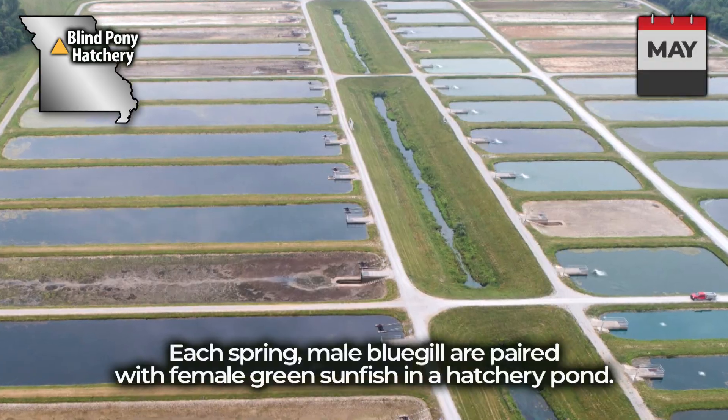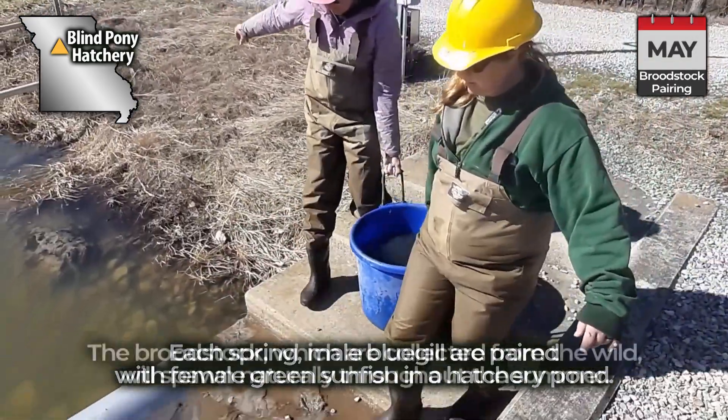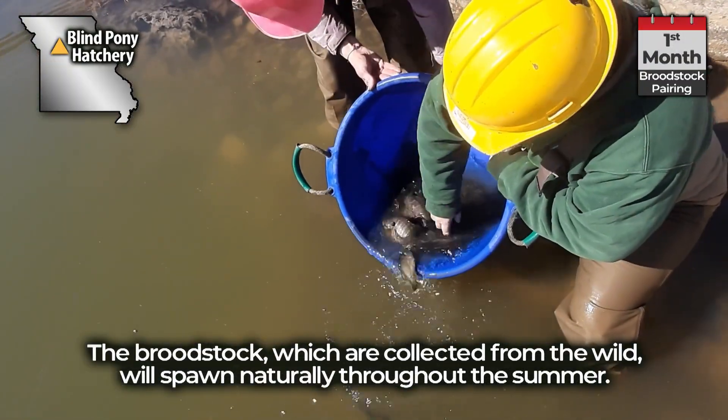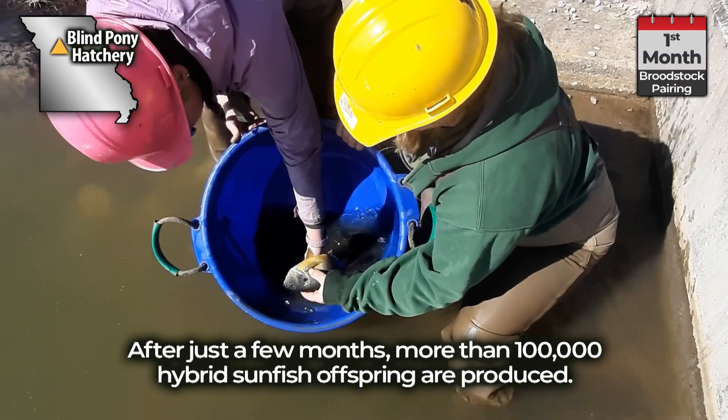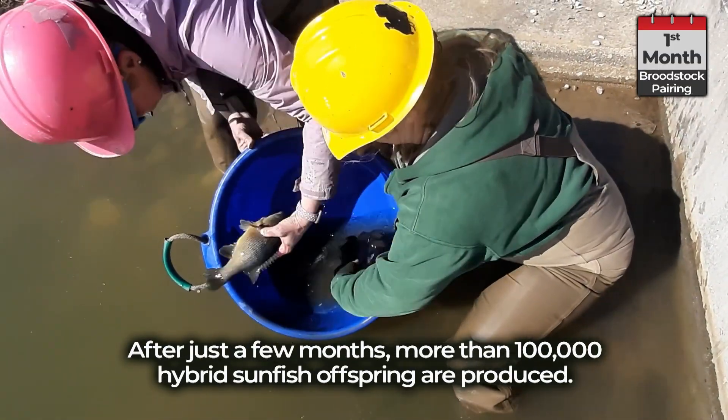Each spring, male bluegill are paired with female green sunfish in a hatchery pond. The brood stock, which are collected from the wild, will spawn naturally throughout the summer. After just a few months, more than 100,000 hybrid sunfish offspring are produced.